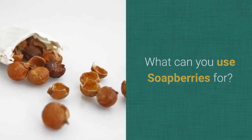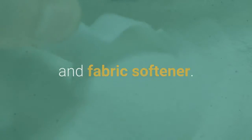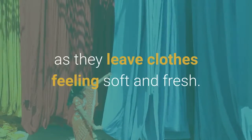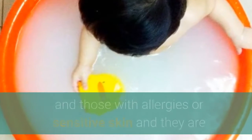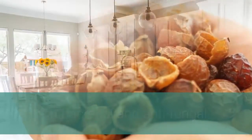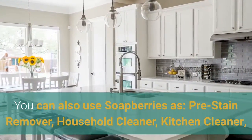What can you use soap berries for? Soap berries are a fragrance-free natural alternative to traditional laundry detergent and fabric softener. Soap berries eliminate the need for fabric softeners as they leave clothes feeling soft and fresh. They're naturally hypoallergenic, perfect for babies and those with allergies or sensitive skin, and they are antibacterial and antifungal. You can also use soap berries as a pre-stain remover, household cleaner, kitchen cleaner.